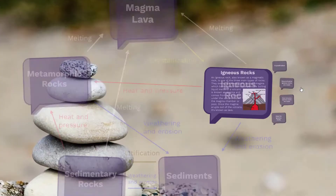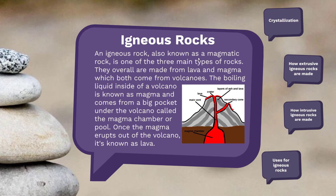First, we'll go into igneous rocks. An igneous rock has another name — it's called a magmatic rock. An igneous rock is made from lava and magma.